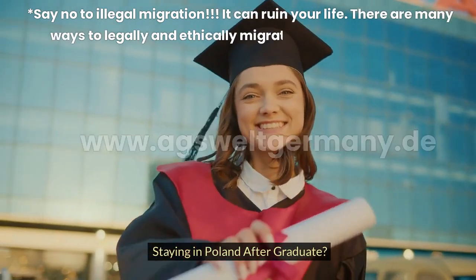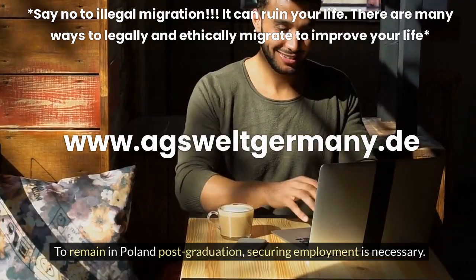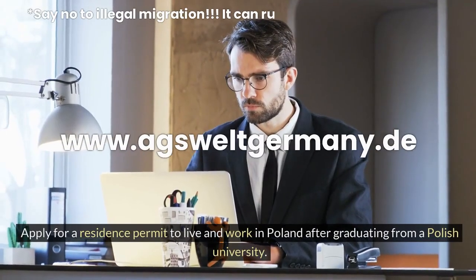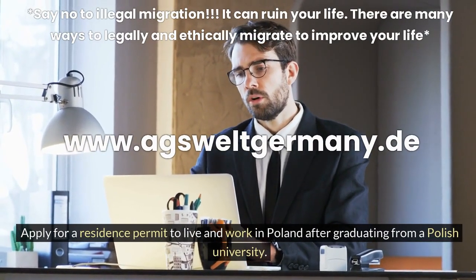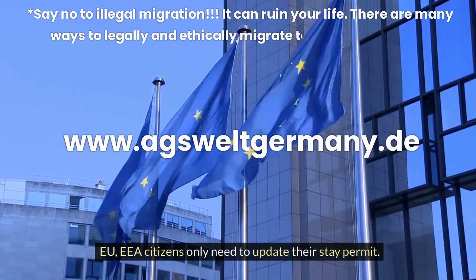Staying in Poland after graduation? To remain in Poland post-graduation, securing employment is necessary. Apply for a residence permit to live and work in Poland after graduating from a Polish university. EU and EEA citizens only need to update their stay permit.